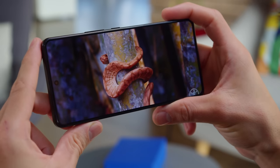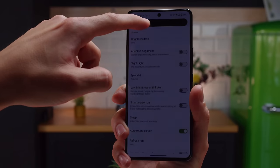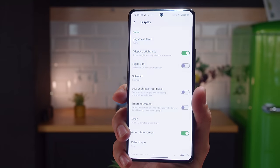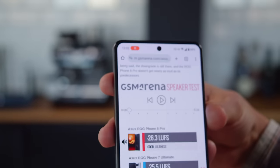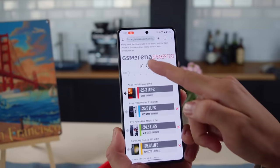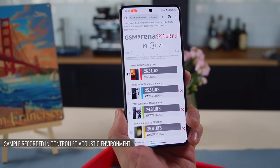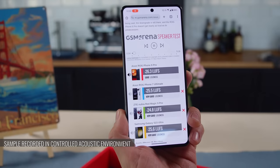The display is sharp and contrasty with great color accuracy and support for HDR10+ video content. The brightness is quite impressive — we measured a maximum of 830 nits with the manual brightness slider, and this could boost to over 1,700 nits in auto mode when exposed to direct light. The audio system has also gone through some changes. You still get a 3.5mm headphone jack, but the stereo speakers are no longer front-facing and the sound is not as full or as bassy as on the ROG Phone 7. The downgrade isn't huge and the output sounds very good, but the ROG Phone 8 Pro doesn't get as loud as its predecessors.